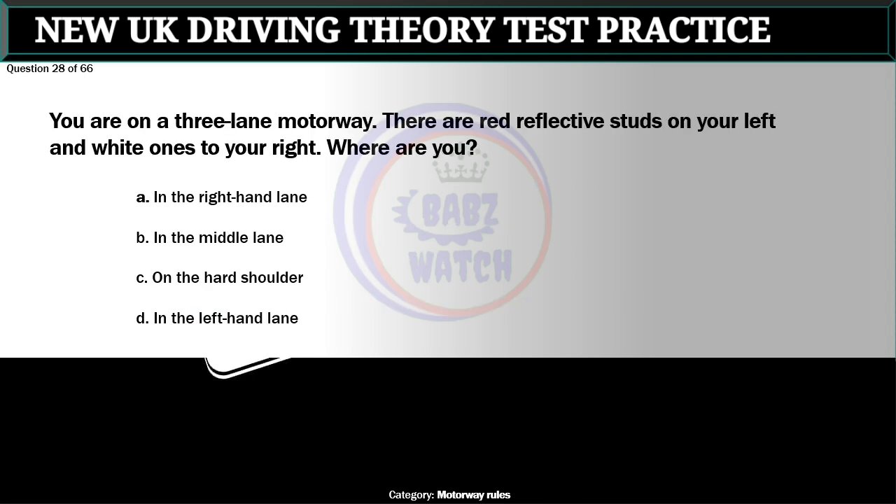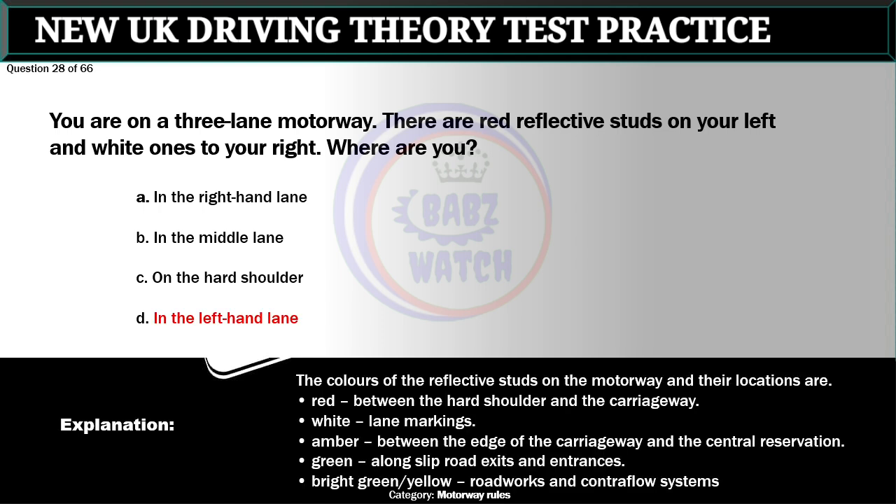Question 28 of 66. You are on a three-lane motorway. There are red reflective studs on your left and white ones on your right. Where are you? A. In the right-hand lane. B. In the middle lane. C. On the hard shoulder. D. In the left-hand lane. The correct answer is D: In the left-hand lane. The colors of the reflective studs on the motorway are: red between the hard shoulder and the carriageway, white between lane markings, amber between the edge of the carriageway and the central reservation, green along slip road exits and entrances, and bright green-yellow at roadworks and contraflow systems.